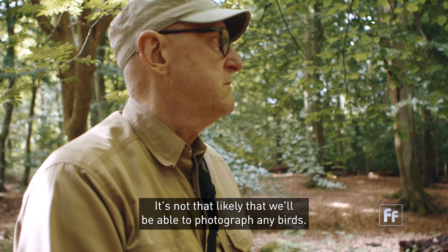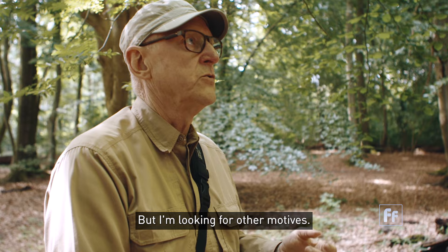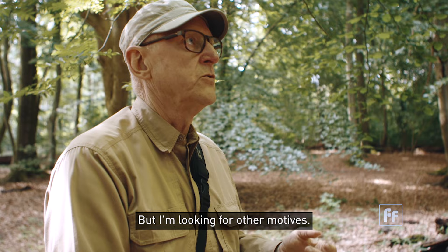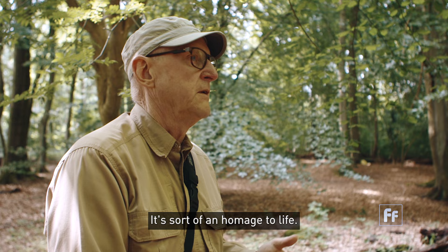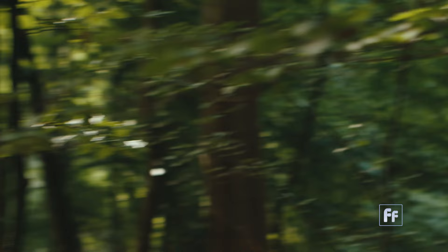In this dark woods it's not that likely that we'll be able to photograph any birds. But I'm looking for other motifs — a leaf or flower in the sunshine with a dark wood around it. It's sort of a homage to life. Simple motifs are best.